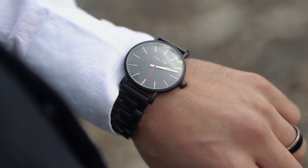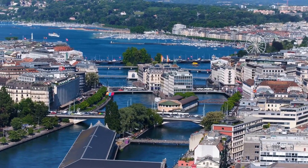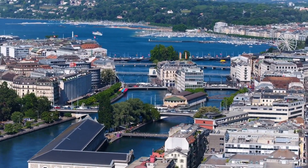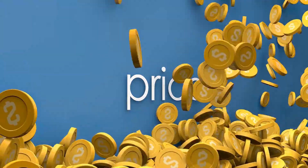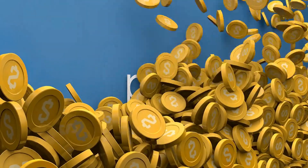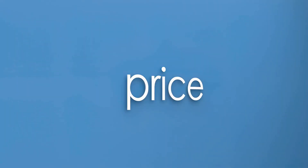As a result, it is considered to be one of the most desirable watches in the entire world. At a Philips auction in Geneva in May 2017, the Bao Dai brought in a total of $5.1 million. The Nguyen family had originally sold this watch in 2002 for $235,000, which was the highest price ever paid for a Rolex watch at the time.